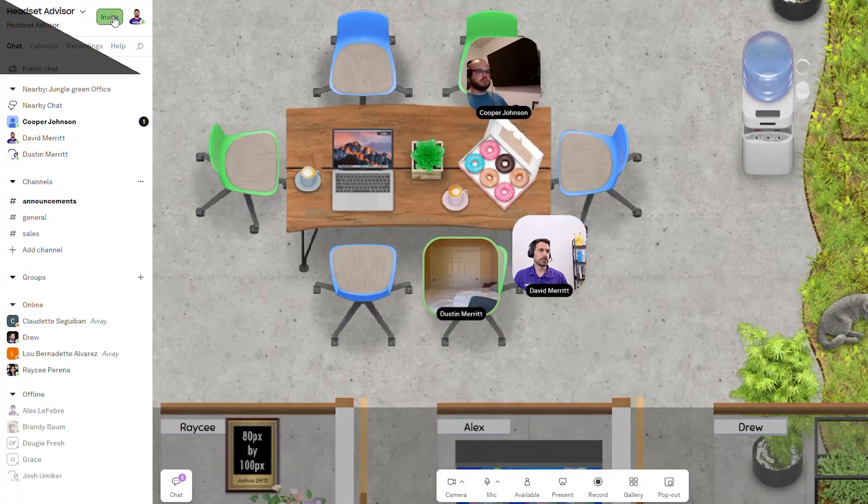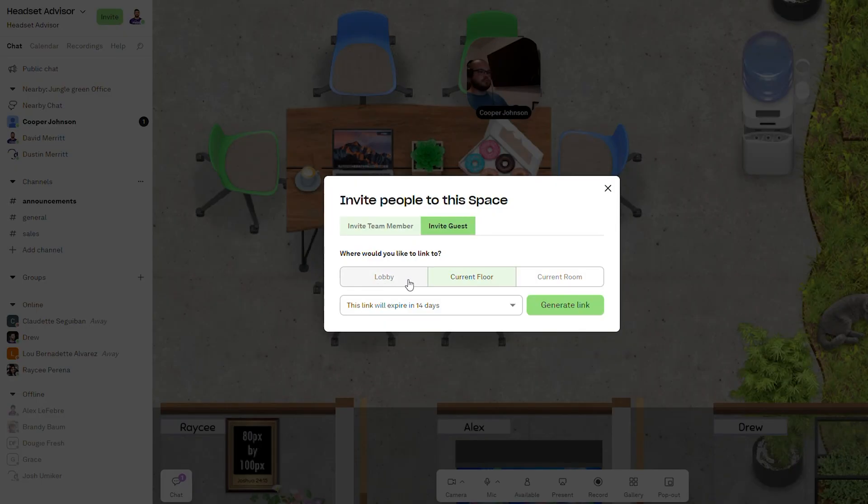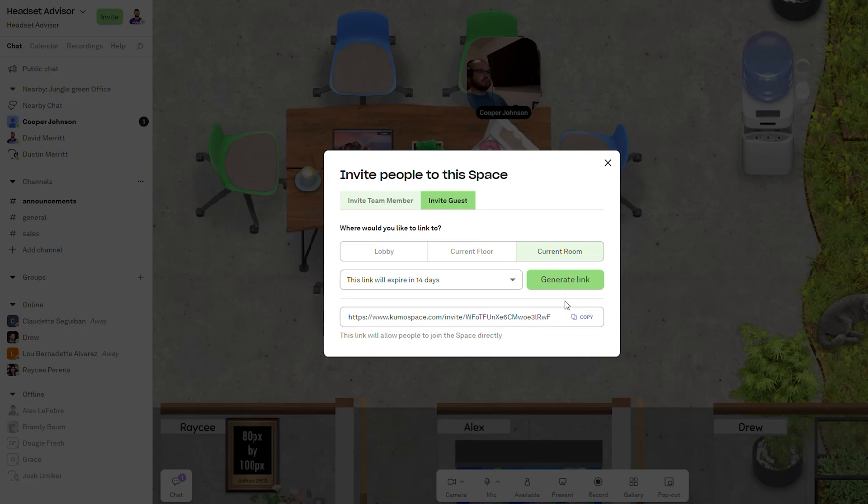You can also invite guests to join your Kumospace so you can have a meeting. It's quite unique rather than a typical Zoom or Teams meeting. There are other features like screen sharing, and you also have the ability to record conversations in case you want to save a training session and share it later.